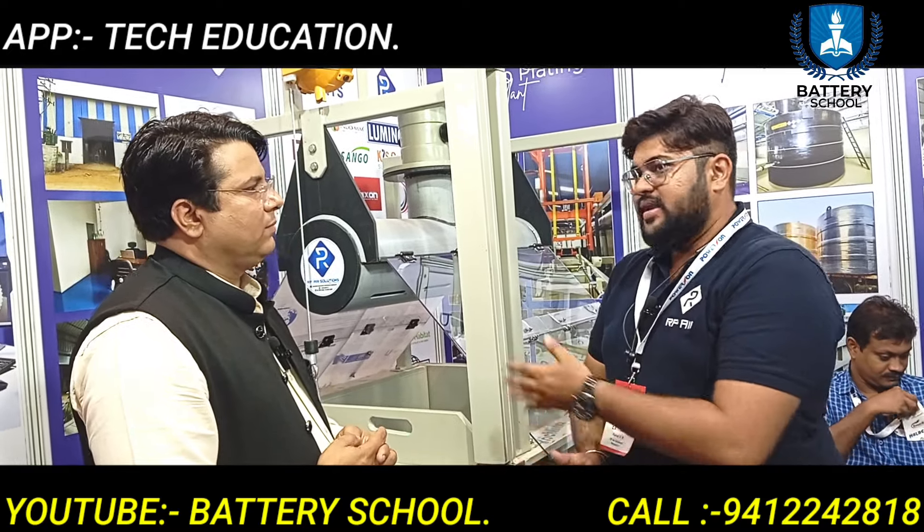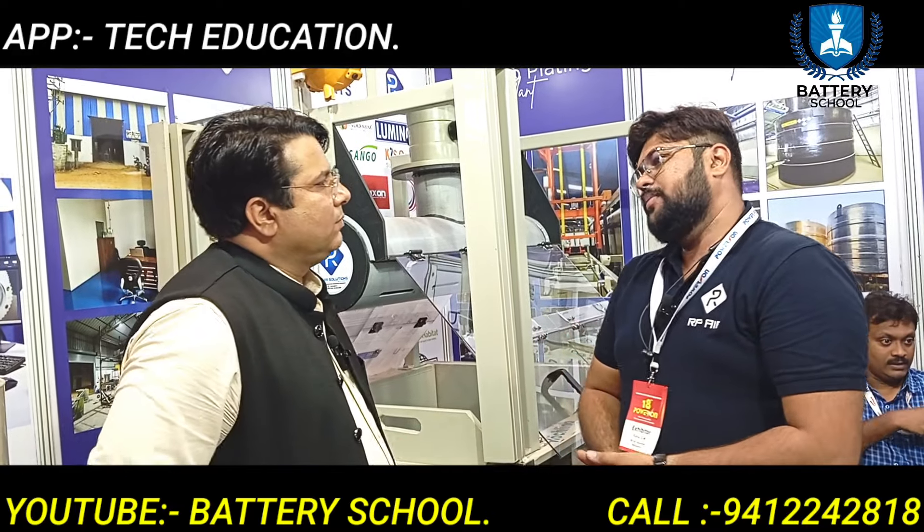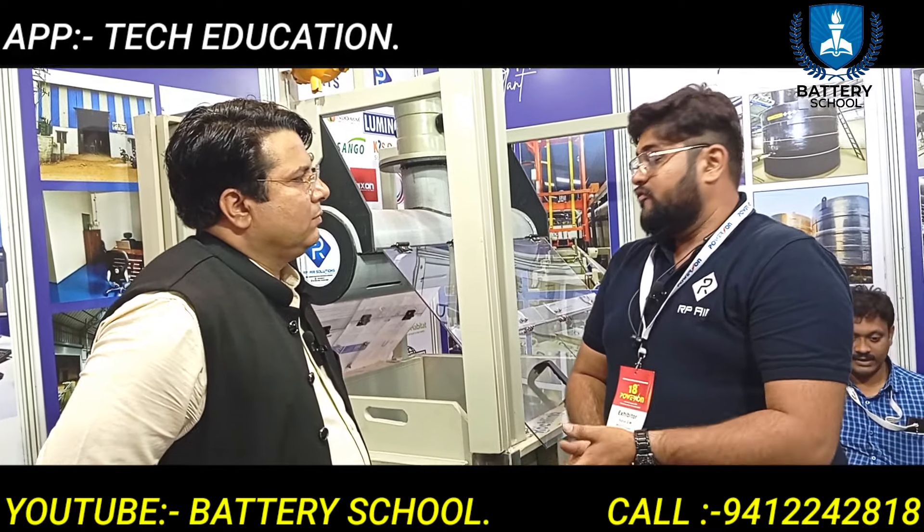For the battery industry, we have a total formation solution. We provide the battery charging system, chilling car, tank, dilution tank, PPFR tank, and fume extraction system.